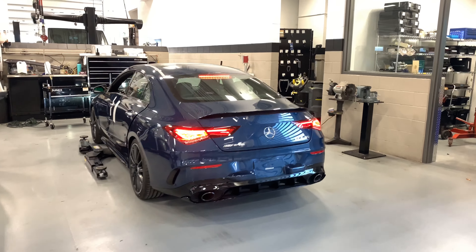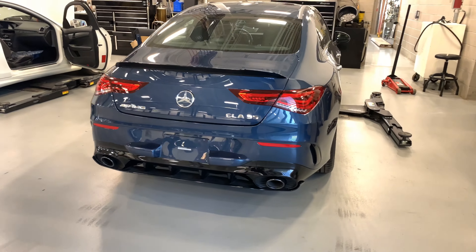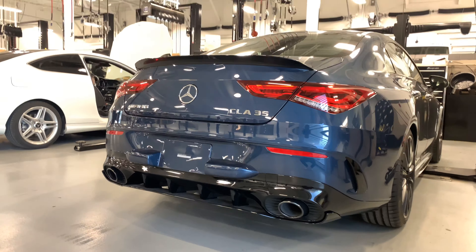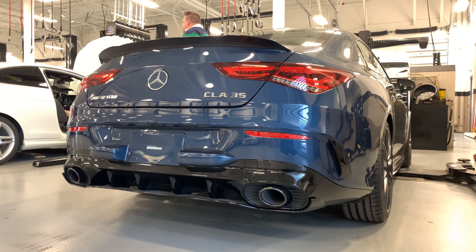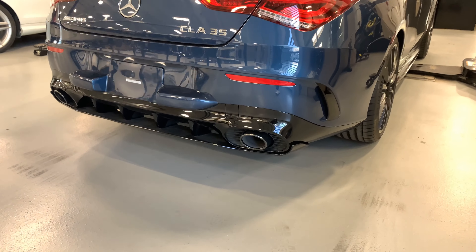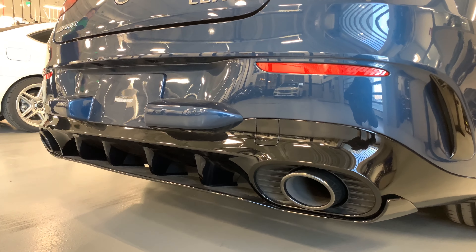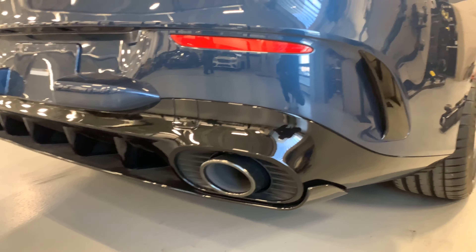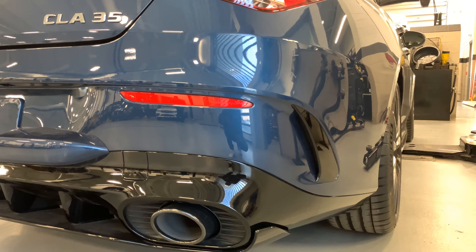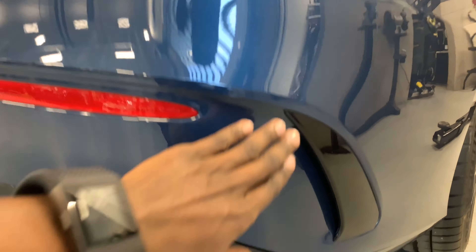This right here is a brand new 2020 AMG CLA 35, just hit the lot. Take a look at the red diffuser, circular exhaust tips, aeroflicks in the rear, and tons of aerodynamic elements on the car — including the back bumper.